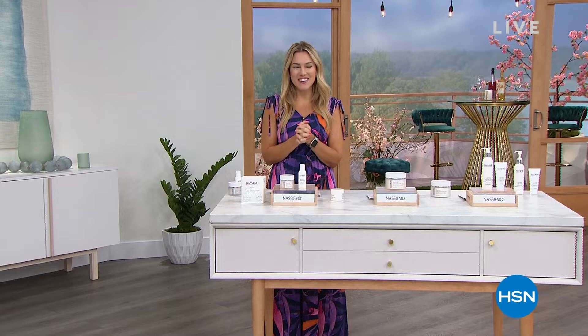Hello everyone, welcome into HSN. My name is Valerie. I'm so delighted to be able to spend one glorious hour with Dr. Nassif and you at home. This is a doctor-formulated, science-driven, results-proven brand and we're going to meet Dr. Paul Nassif in just a moment.